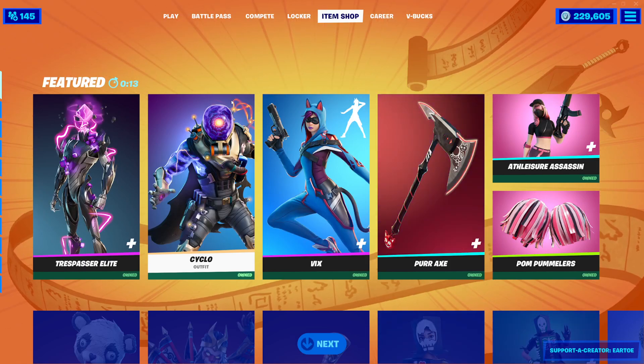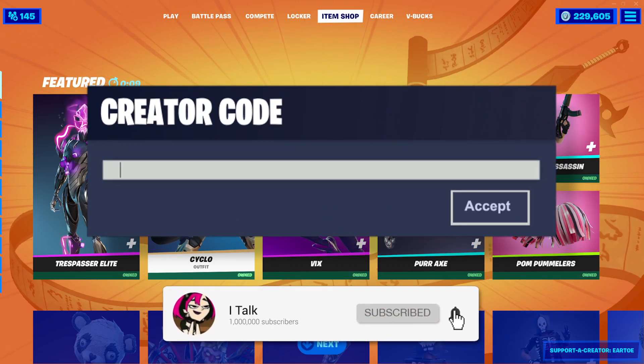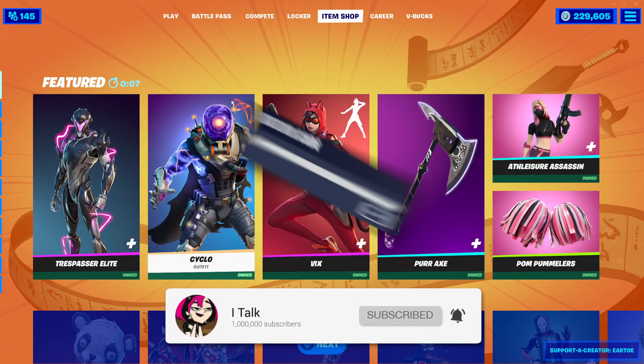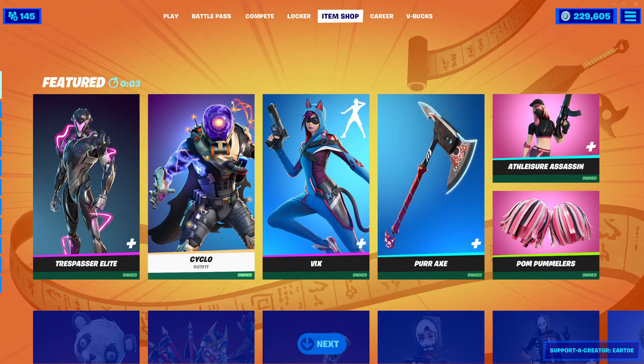Hey YouTube, what's going on? This is iTalk, back again with another item shop video. Today is November 20th, 2021. Hopefully you guys are doing well today. I'm going to the arcade after the item shop tonight, so that should be fun.